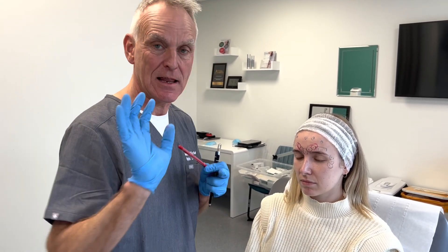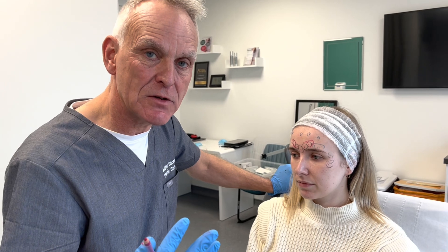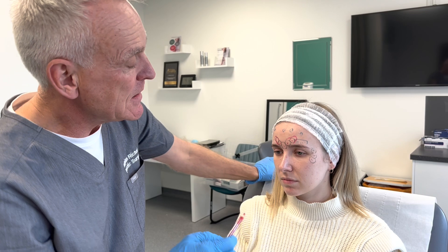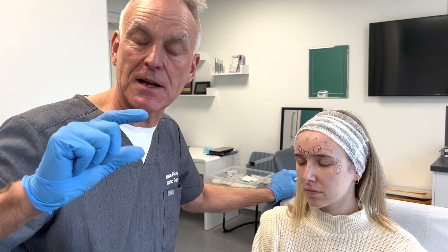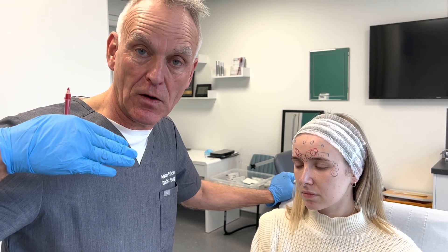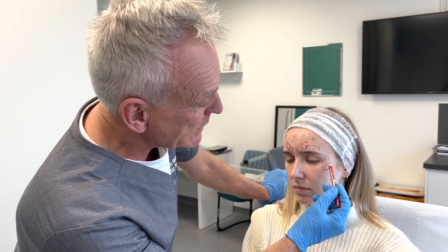Botulinum toxin is aimed at relaxing these muscles so we soften the lines. In the lower face, it's not so much muscle activity that causes the lines — it's more a deep descent, it's volume loss and descent. That's where we use fillers. Fillers fill: they're syringes of gel that increase volume. So we lose volume with time, fillers fill, and botulinum toxin relaxes.